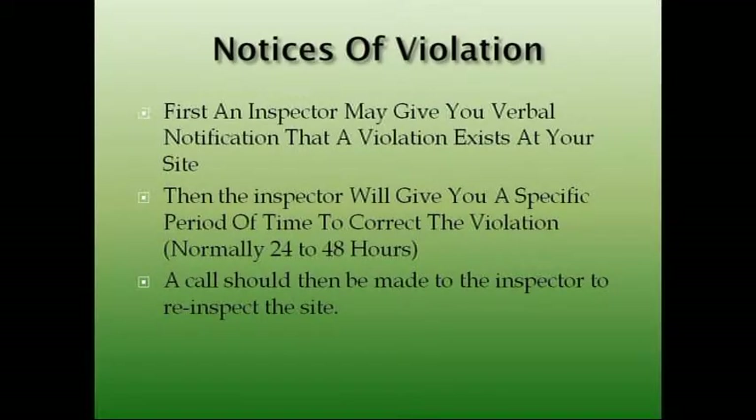First, an inspector may give you a verbal notification that a violation exists at your site. These will be the municipal employees or whoever is relevant for the regulatory agency being used. Normally, we try to work with you — we tell you your site's in violation, this needs to be fixed, and we'll give you a couple of days to get it fixed. It depends on the severity of the violation. If it's something that's just awful, you should have known that wasn't going to pass.